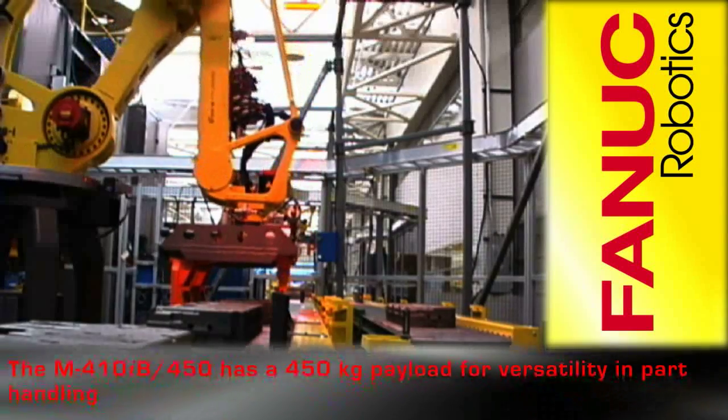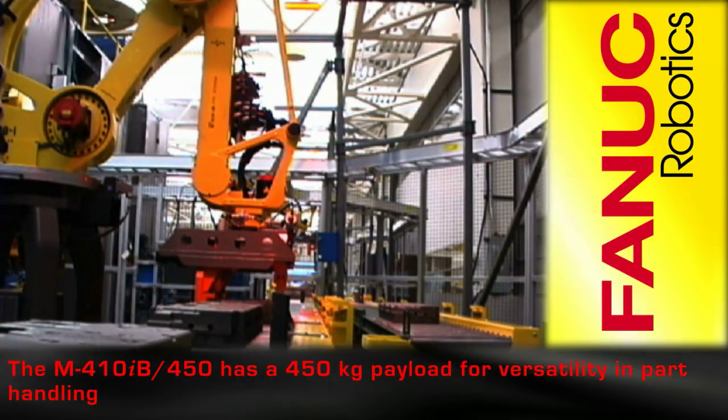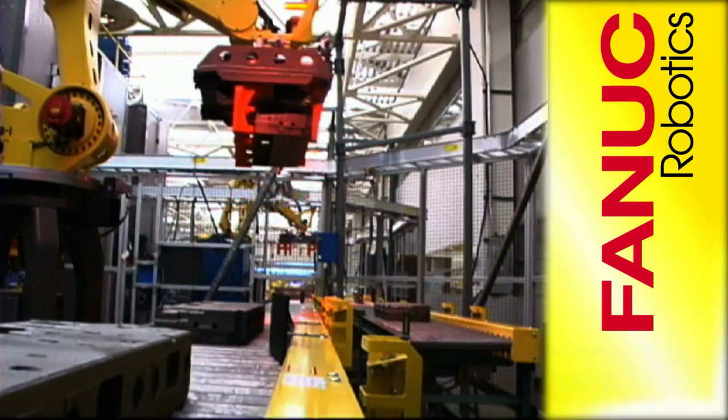The M410iB450 has a 450 kg payload for versatility in part handling and palletizing.